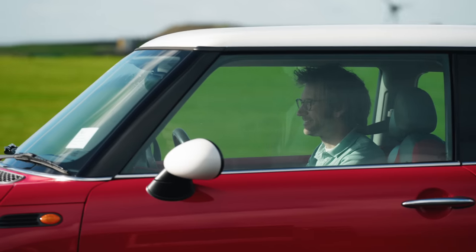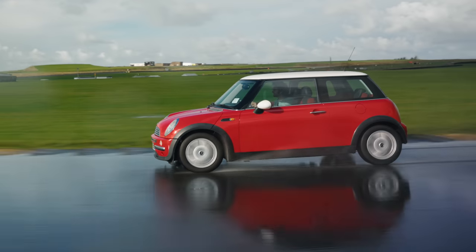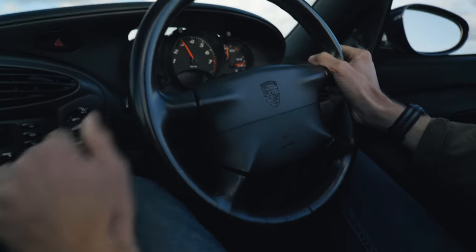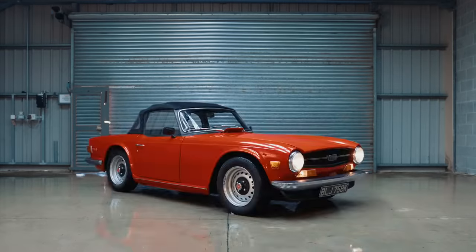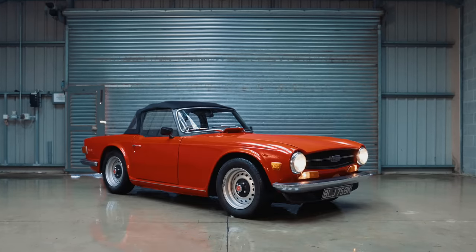That then is a brief look at the cheapest and perhaps most cheerful of this year's 10 cars. Tempted? Let us know in the comments below. Perhaps you're more of a serious sports car person, or maybe you're more inclined towards big power. If so, be sure to look out for the rest of the Carfection films on the other entries in the 2022 Hagerty Bull Market.